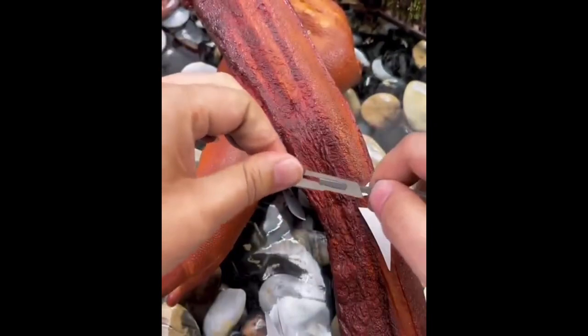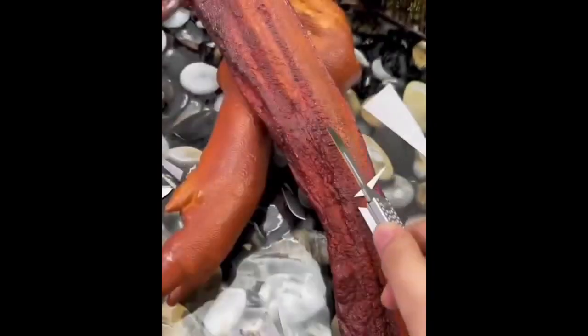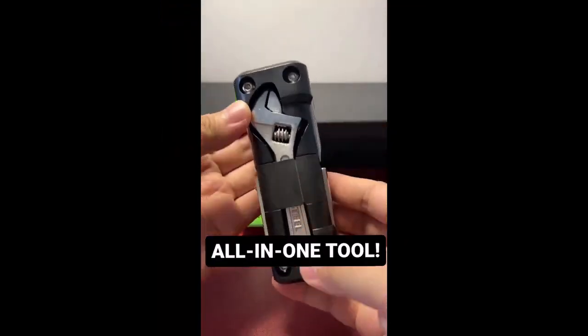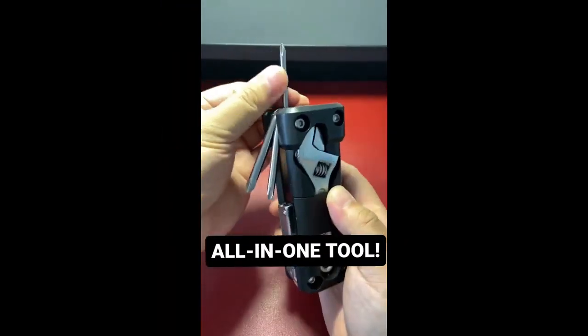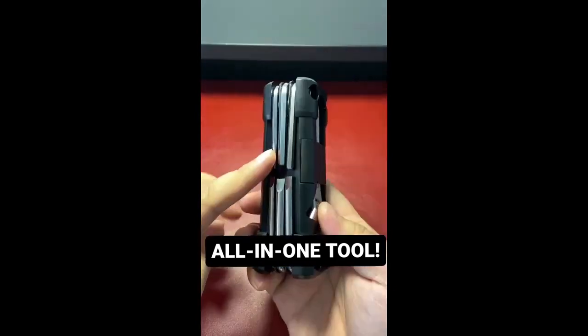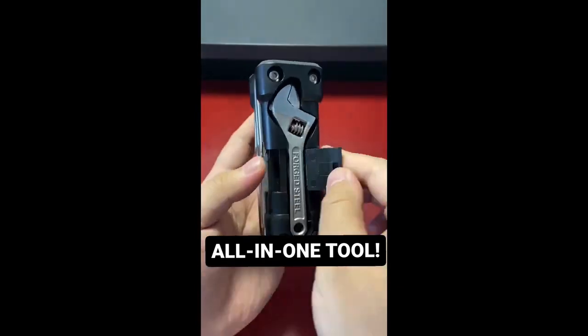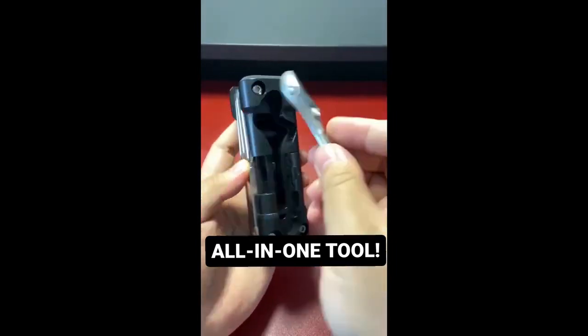Made of stainless steel, it's the durable and versatile tool every camper needs. Don't leave home without this camping master. Why carry separate tools when you can have them all in one kit? The Handy Hero combines various essential functions, making it a valuable asset for any DIYer, professional, or homeowner.